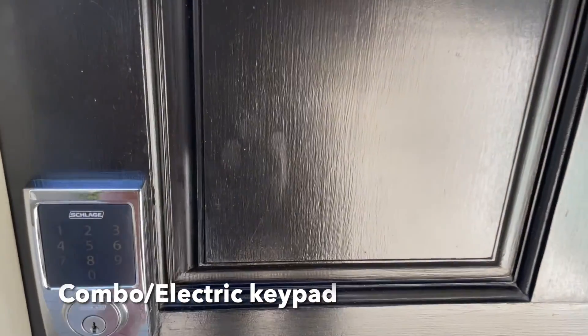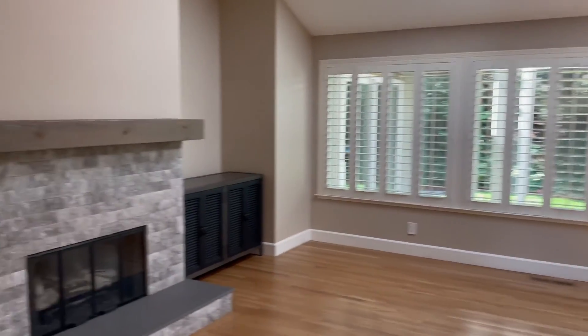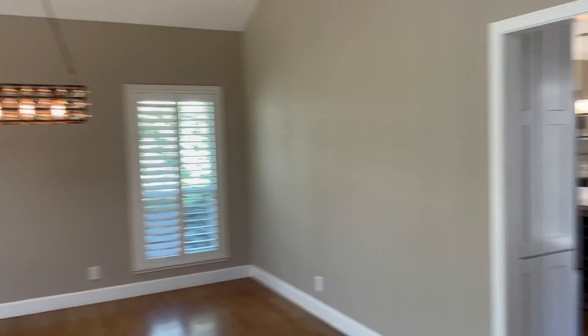The front door has an electric combo key for entry. As we enter, we are immediately greeted by a large living room with gas fireplace, high ceilings, and a beautiful ornate dining light.